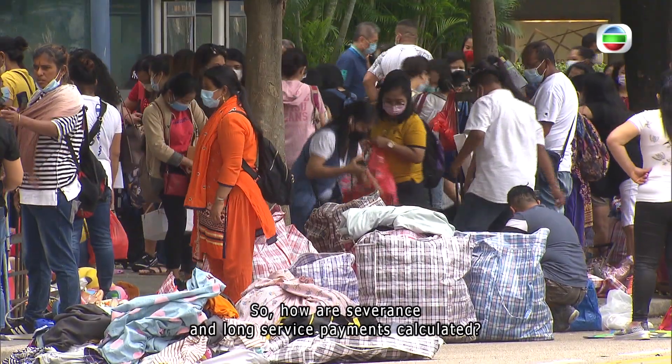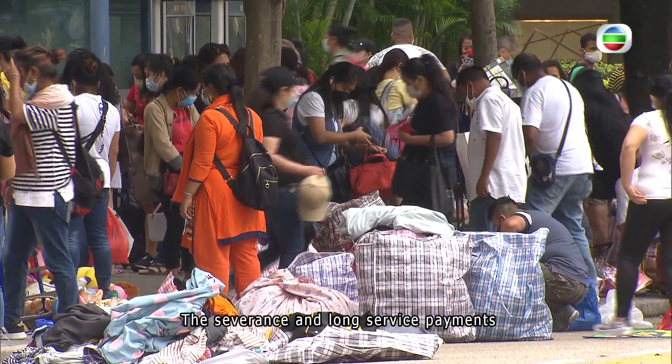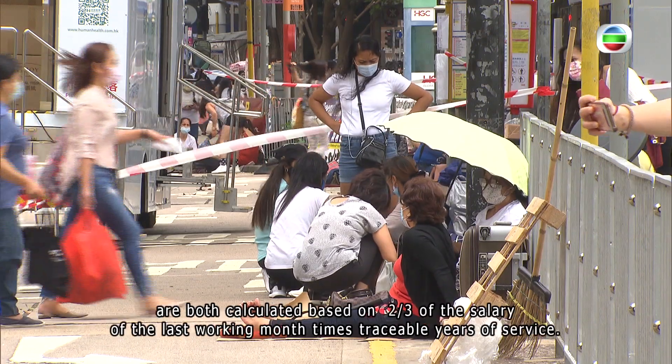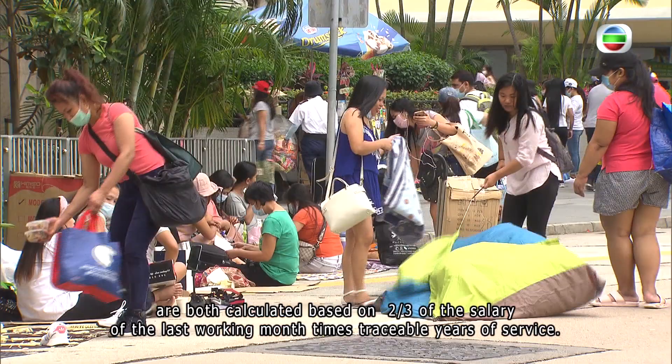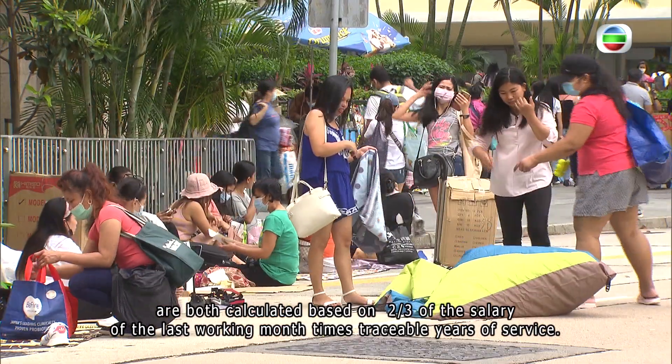So how are severance and long service payments calculated? The severance and long service payments are both calculated based on two-thirds of the salary of the last working month, times the number of traceable years of service.